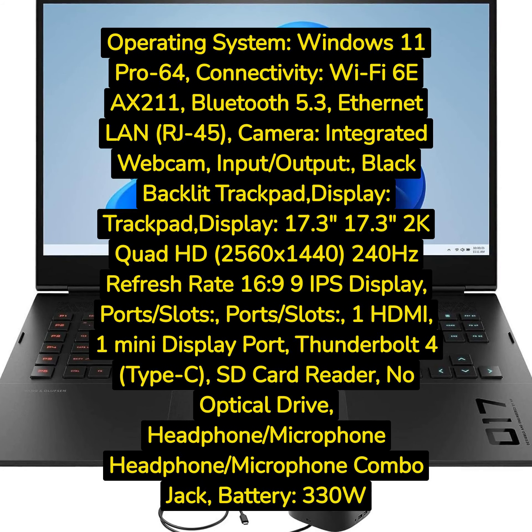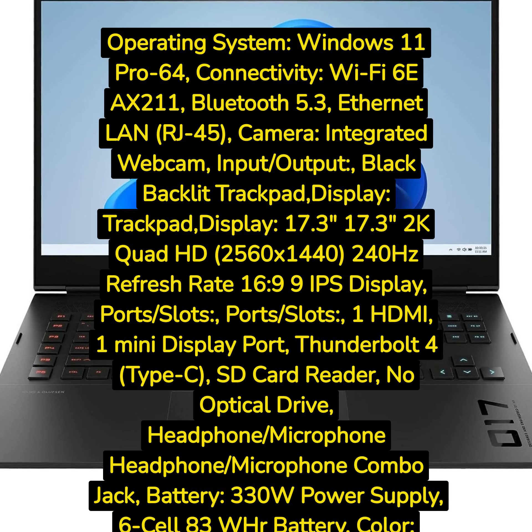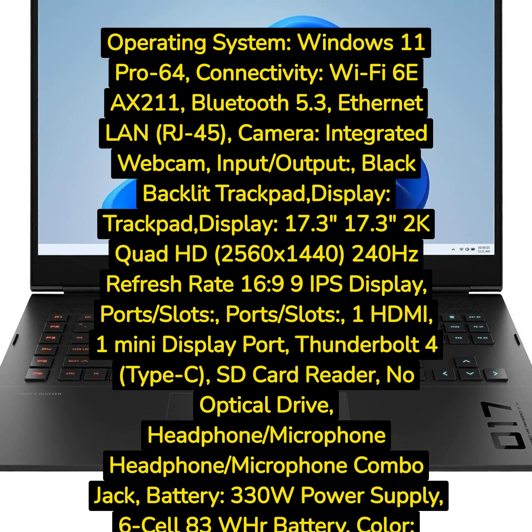Battery: 330W power supply, 6-cell 83Wh battery. Color: shadow black. Form/style: standard. Product dimensions: W x L x H — 15.65 in x 10.32 in x 1.5 in. Weight: 6.2 pounds. 1-year manufacturer warranty from GreatPriceTech, professionally upgraded by GreatPriceTech.